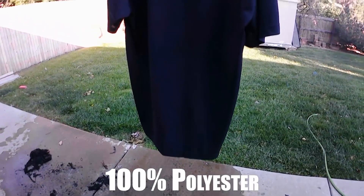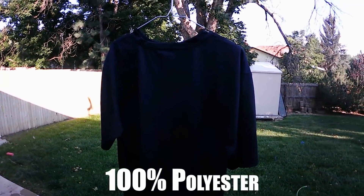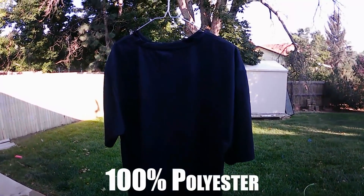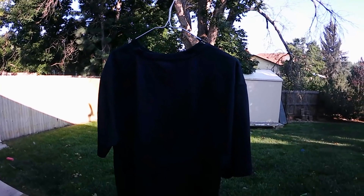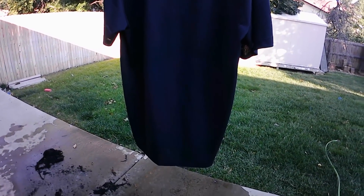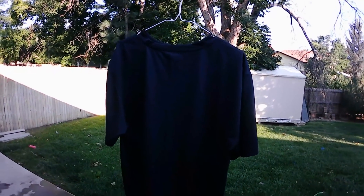Another popular t-shirt material: this one is 100% polyester, another synthetic fiber often used in place of cotton or blended with cotton. Let's see what 100% polyester does when put to the flame.